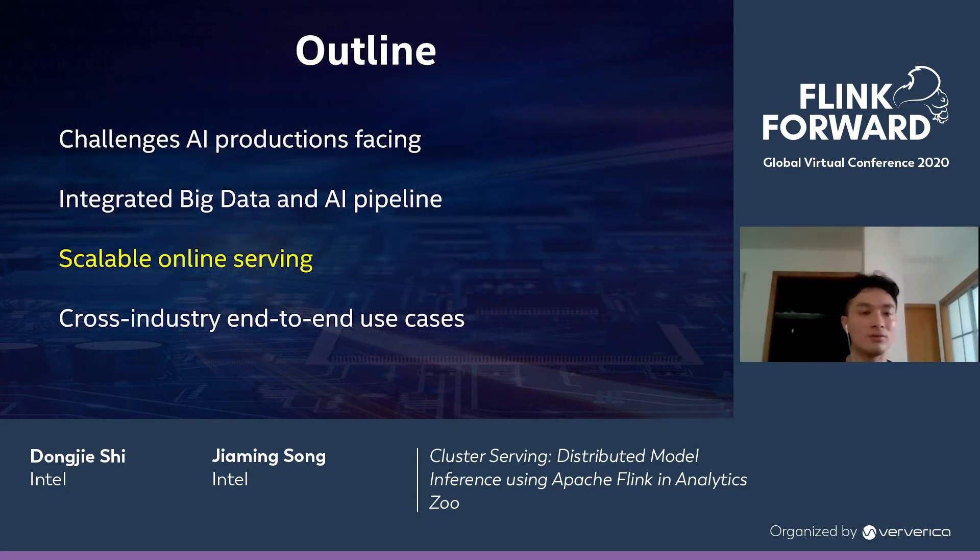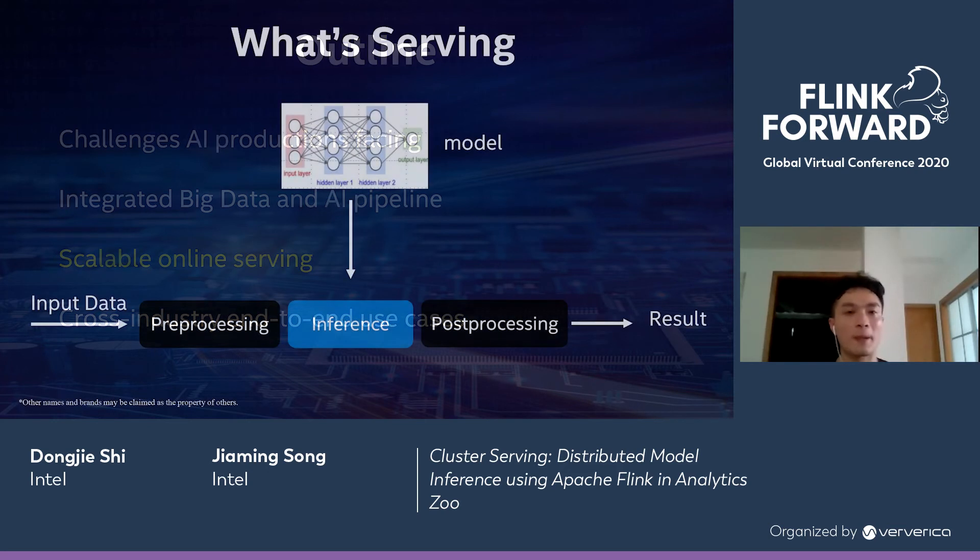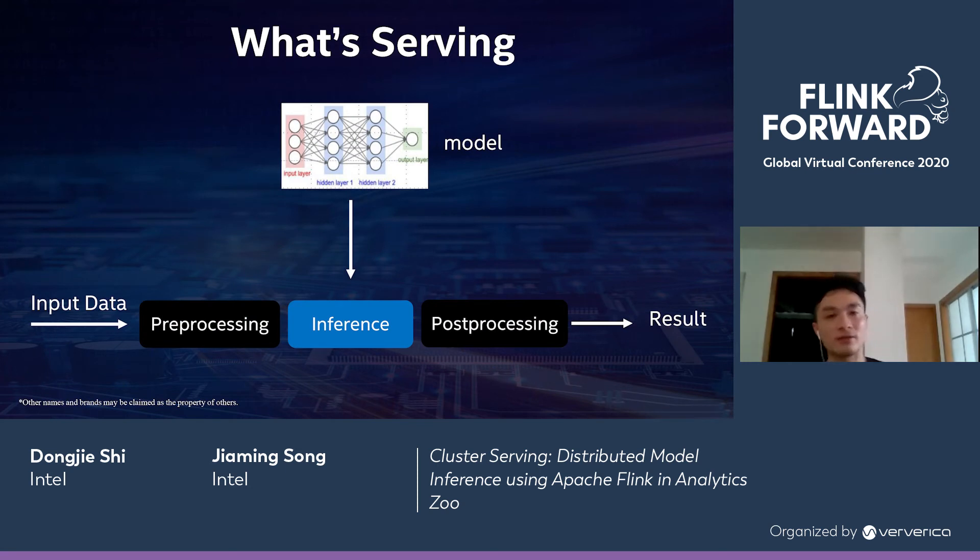Now for the third section, I'm going to introduce scalable online serving. First, what is serving? Serving is: once we have a model and input data, the input data will go through pre-processing and then go to the model. The model will do the inference based on its weights and biases, then post-processing is performed and the result is generated. This whole workflow of processing input data and getting a result is called serving.